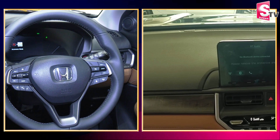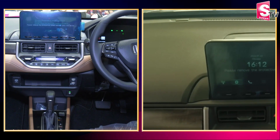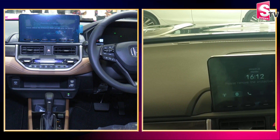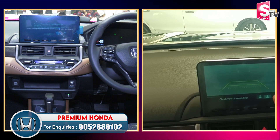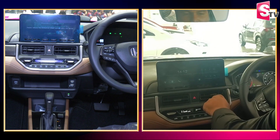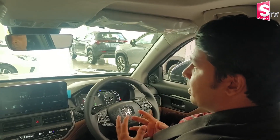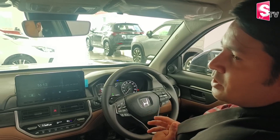We have a 10.5-inch infotainment screen. With this, we can use the reverse parking camera, lane watch camera, and side view. We also have a multi-angle rear view with corner-to-corner angle view, bottom view, and long-distance view options for the reverse parking camera.